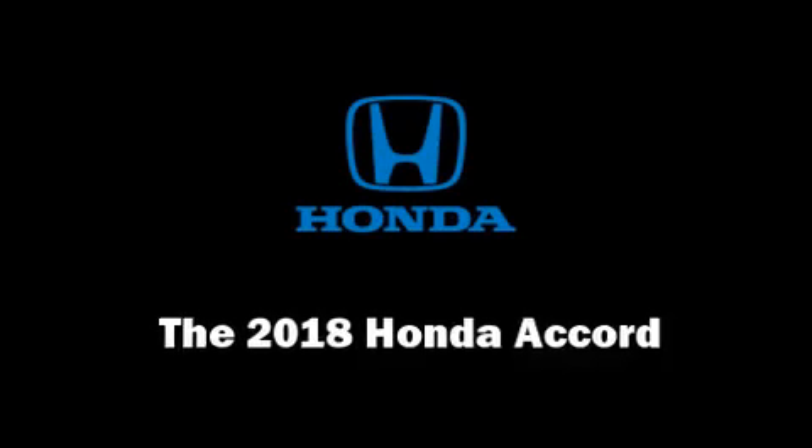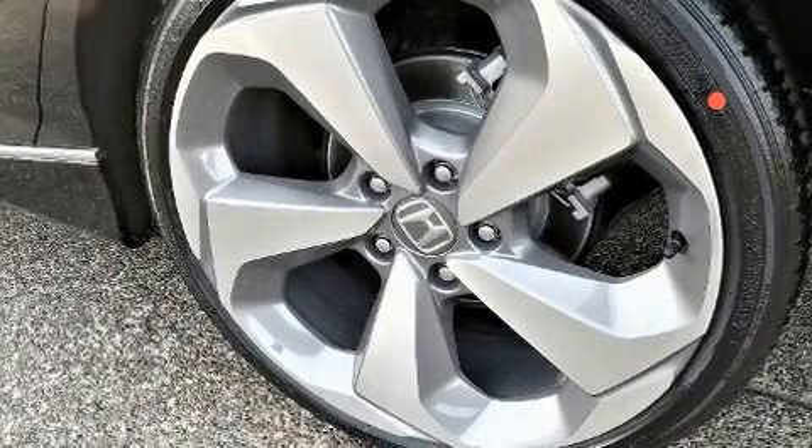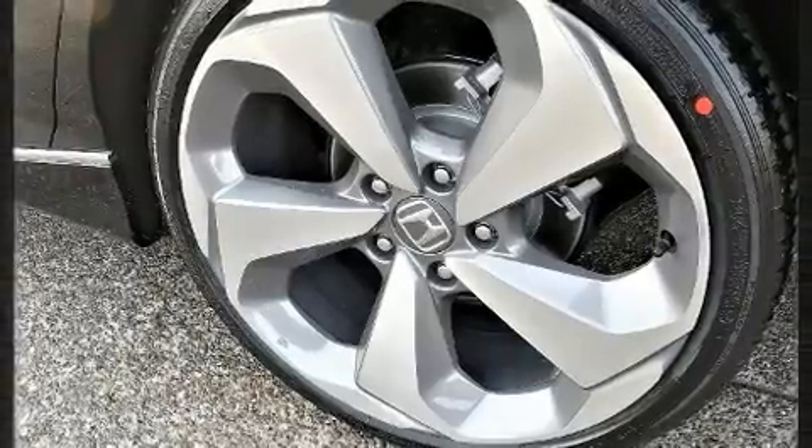The 2018 Honda Accord. This four-door, five-passenger sedan provides a satisfying ride for all passengers.